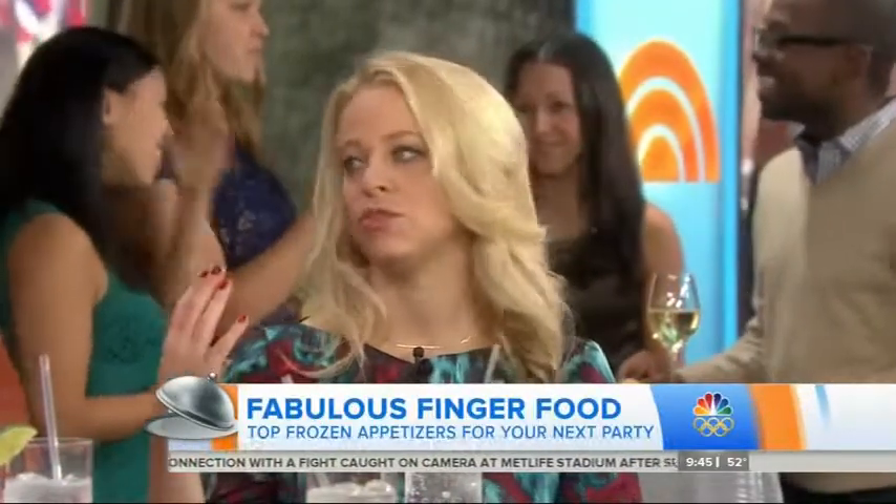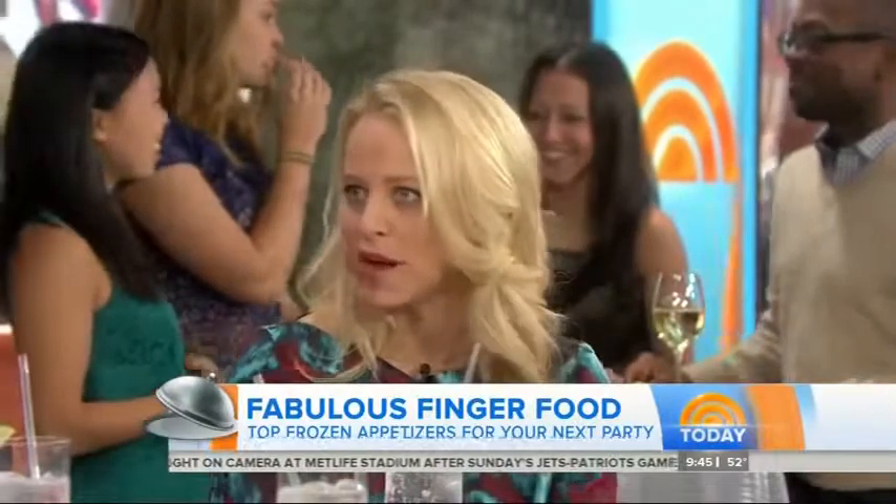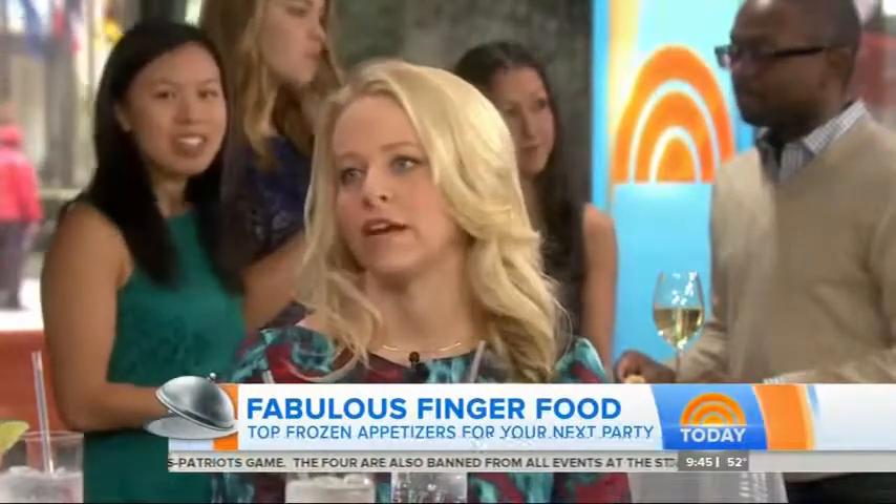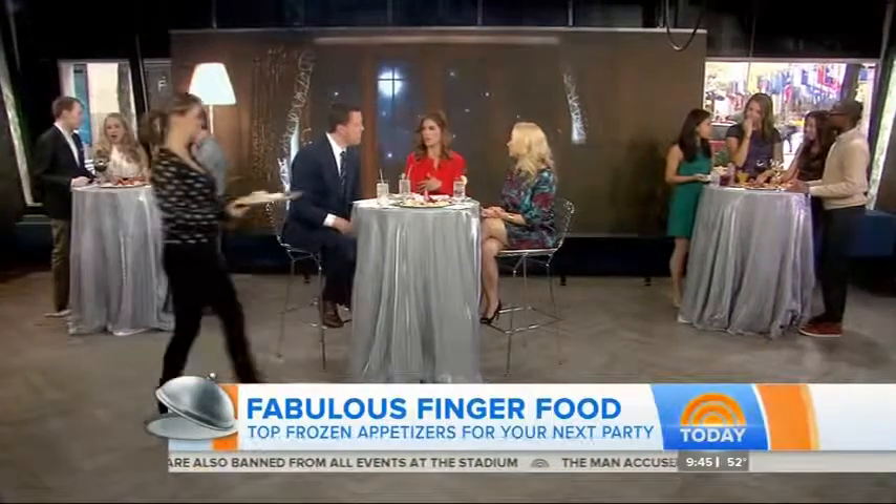What are we talking price-wise? They're not crazy expensive. You've got a range — you can get little boxes for $2 to $3, up to $10 to $12 for some of the nicer seafood ones. Really affordable. The nice thing is you can keep them in your freezer and just pull out whatever you need for a big party. More and more people are becoming vegetarian or even gluten-free, so there are plenty of options.